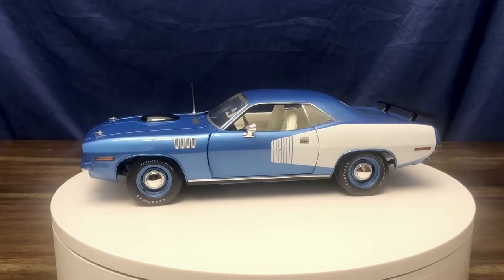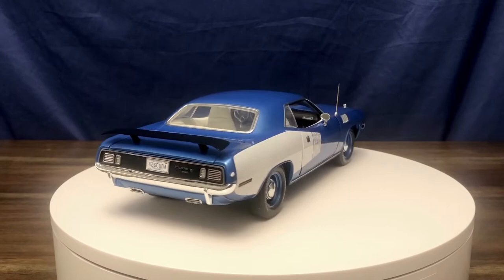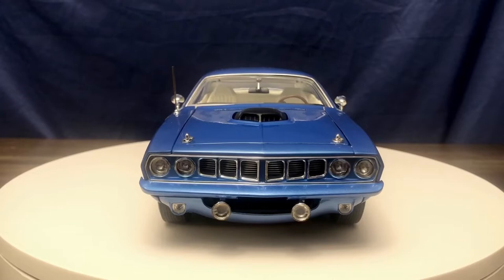Here we have this beautiful B5 Hemi Cuda. As we can see, it has the billboarding on the side as well as the body color matched steel wheels. This is a beautiful color blue — the box definitely does not do it justice. The box makes it seem like it's more of a darker blue, whereas this is a bit brighter, more of a sky blue on a nice beautiful sunny day.